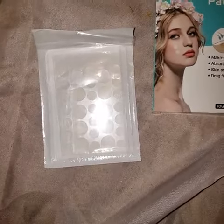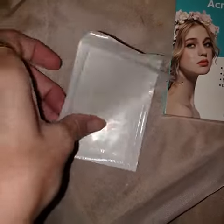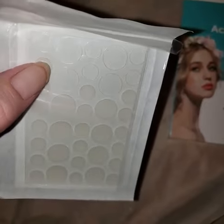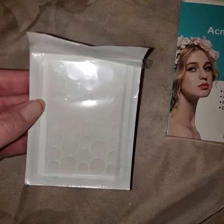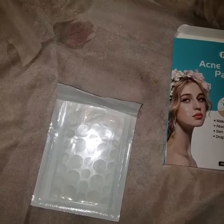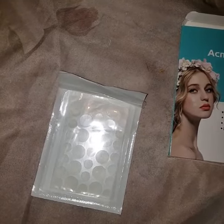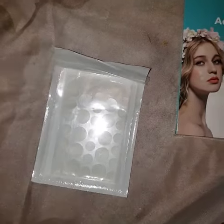My skin was really bad before, not so much now, but I've used a few of these patches. As you can see, I had a place on my face right there on my cheek — it got pretty big — and I wish I'd done a before and after picture so you all would have truly understood how great this thing works.